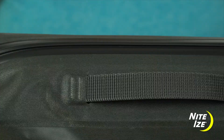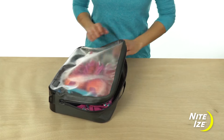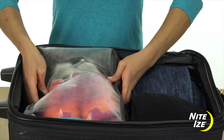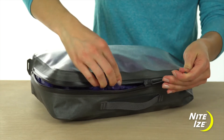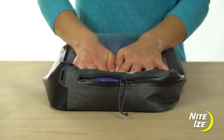Corner anchor points and a tough, bar-tacked nylon handle offer versatile attachment and carrying options. This packing cube is large enough to stash damp shoes, clothes, or gear, yet it's still small enough to fit in a carry-on. The TrueZip zipper won't snag or damage your clothes, and the airtight design means it also can be used to compress bulkier items.